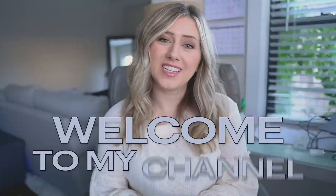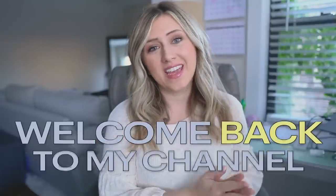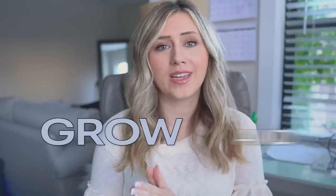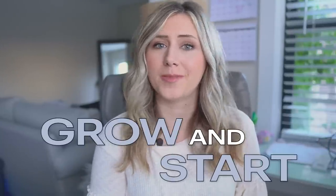Hi guys, it's Heather. Welcome to my channel, or welcome back to my channel. If you are new here, I am a multiple six-figure Etsy and print-on-demand store owner, and I teach others how to grow and start their own Etsy and print-on-demand businesses.